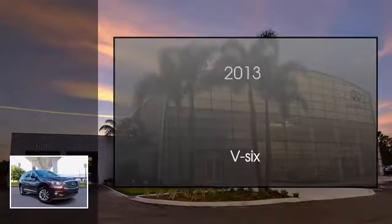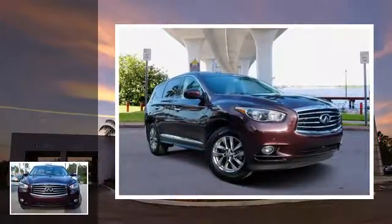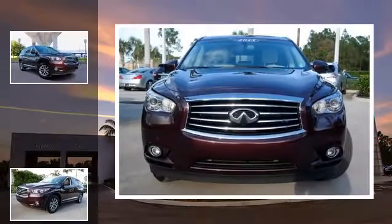This is a 2013 Infiniti JX35. This crossover has a continuously variable transmission and the V6.